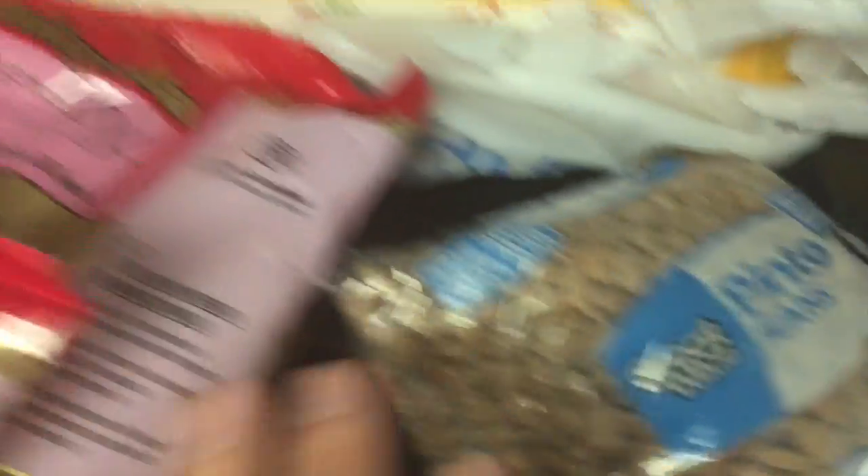And we got another pork tenderloin — it was so good. Two things of ground rice pasta. A thing of dried pinto beans.